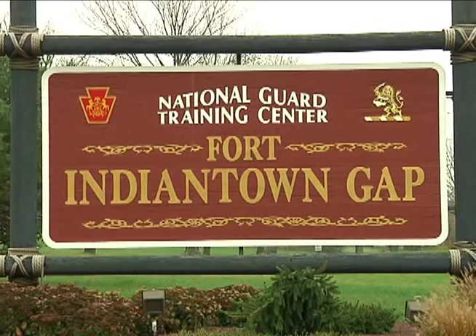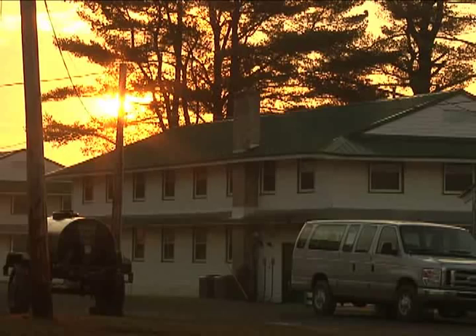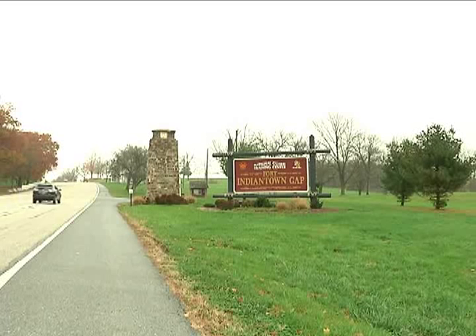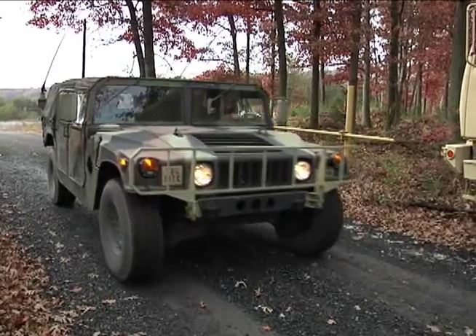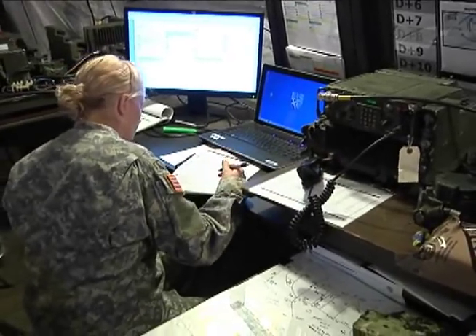Fort Indiantown Gap is a National Guard training base in Pennsylvania. It was primarily chosen because it was close to the university — about an hour and a half drive from Bethesda. In addition, they have a number of resources in place to support units like ours that don't have any military equipment. Despite being a Department of Defense agency, we do not have military equipment like vehicles, radios, or tentage. Everything we do, we have to do on a borrowed dime. Fort Indiantown Gap has a number of units able to provide those kinds of resources for us.